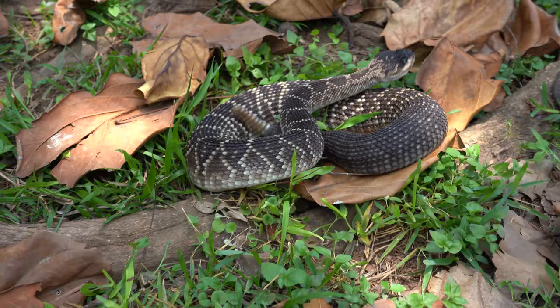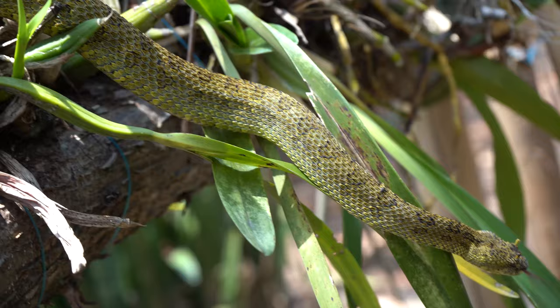Biggest venomous collection out here in Mexico. Right here we have a black tail rattlesnake — this lives in a high humidity place out here in Mexico, the most dangerous and most venomous snake in Mexico.